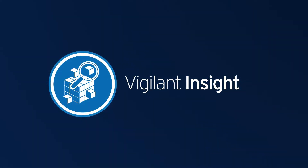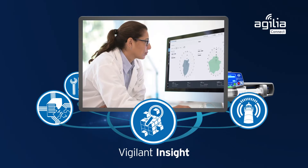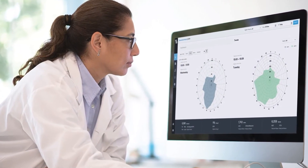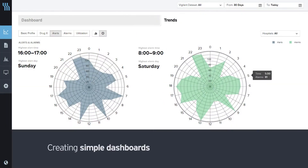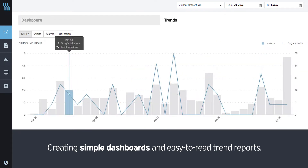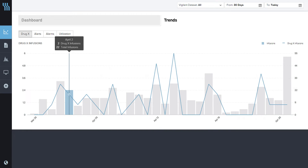Vigilant Insight is the continuous quality improvement software that automatically pulls and visualizes infusion data from the Vigilant Centarium platform, creating simple dashboards and easy-to-read trend reports. This enables you to monitor and revise your infusion practices, helping you to reach your infusion practice and patient safety goals.